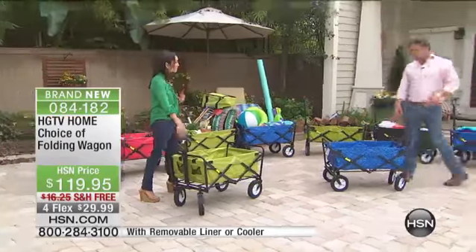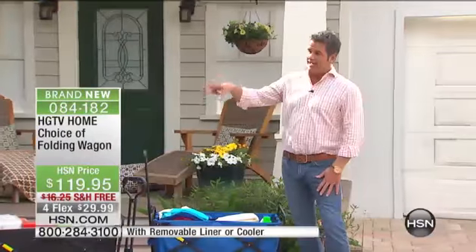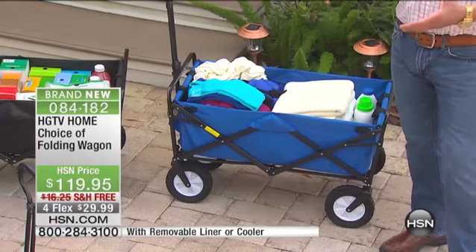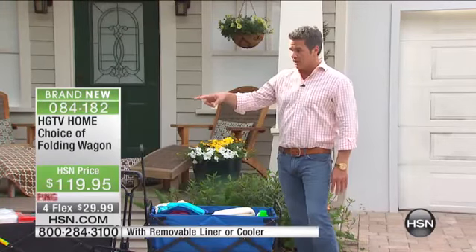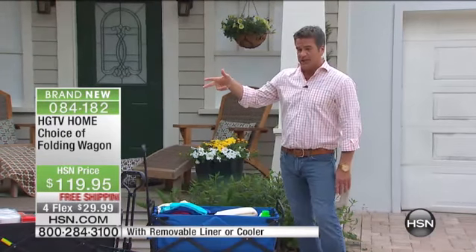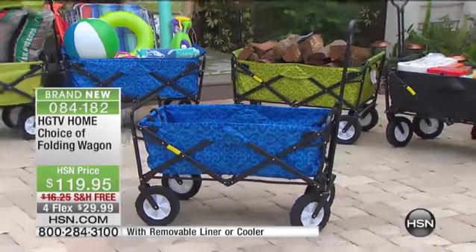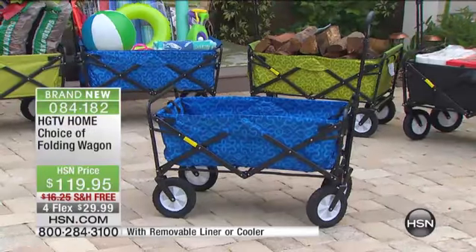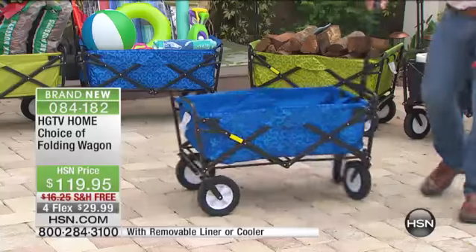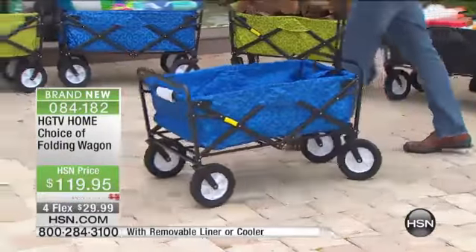It comes in solid colors — blue, black, green, and red. Each one comes with an actual cover you can put on the outside. Then we also have our pattern colors — we've got blue and blue and green. Those have a print design — it's like a blueprint style, very popular. The print versions are the ones that come with the liner, and the solids come with the cooler.